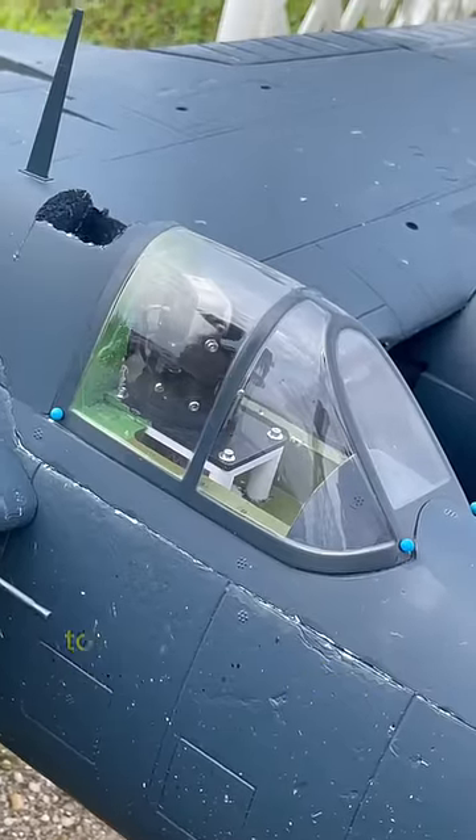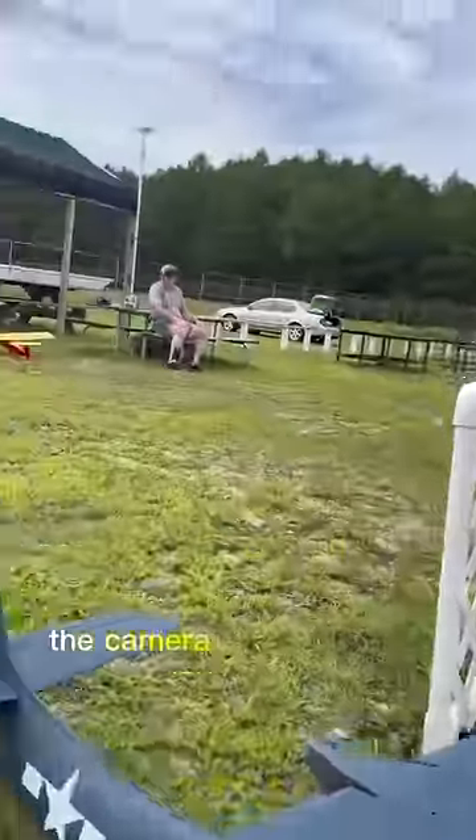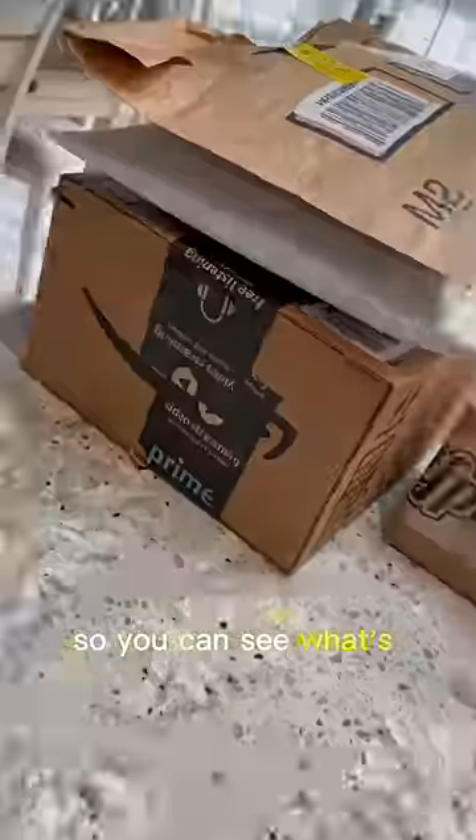Have you ever wondered what it would look like to fly an RC plane from the cockpit point of view? Except when you move your head, the camera in the cockpit actually moves so you can see what's going on.